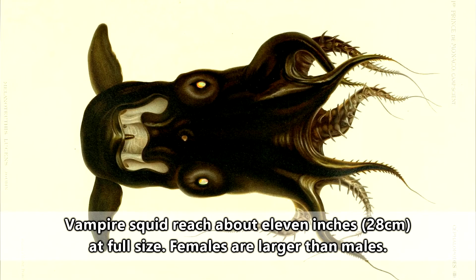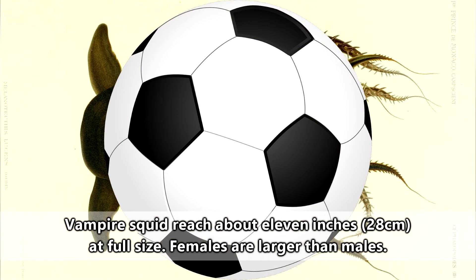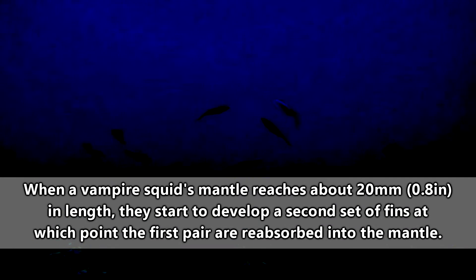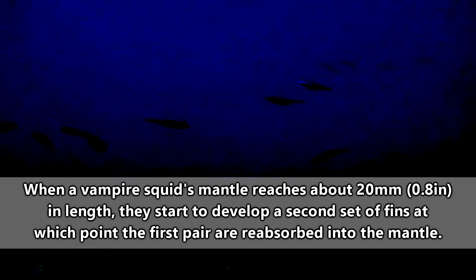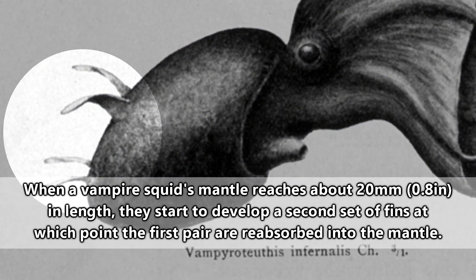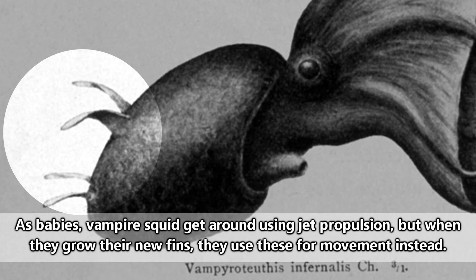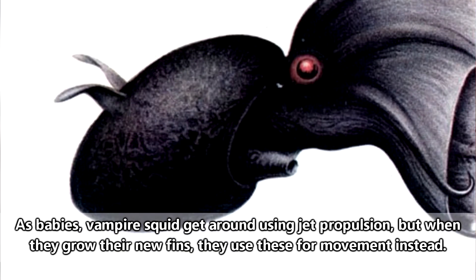A vampire squid's body is roughly the size of a football — the weird oblong one, not the black and white one. They don't start out this way, of course. Female vampire squid release small clusters of eggs that have been fertilized by a male. The baby squid undergo changes as they develop, including growing a new set of fins as they become adults. So those fins you see on the adult vampire squid in videos and pictures are most likely that vampire squid's second pair — the first are reabsorbed as the vampire squid matures.